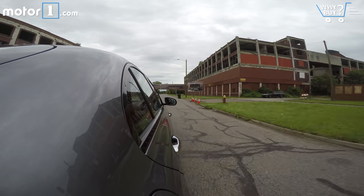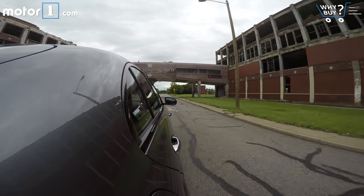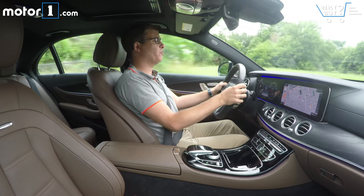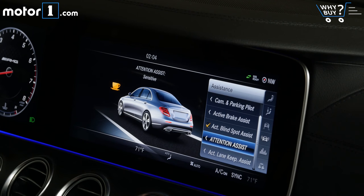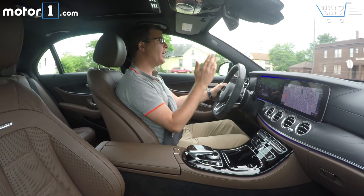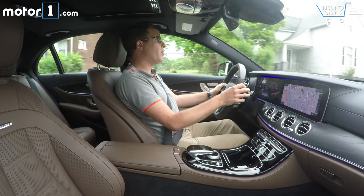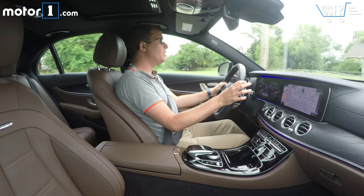The technologies that help make the E-Class easier and safer to drive are a real highlight — the color head-up display projects a lot of useful information, and the semi-autonomous features mean this car can steer, accelerate, and brake for itself on the highway. It will even change lanes for you automatically just by activating the turn signals. All told, getting behind the wheel of the AMG E43 is a really nice proposition.